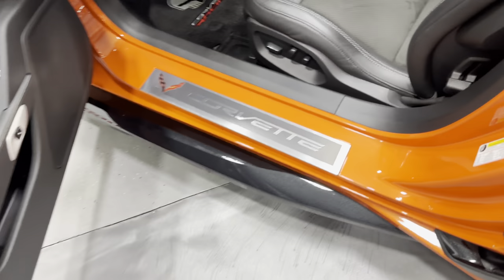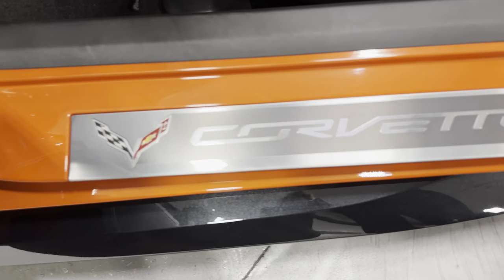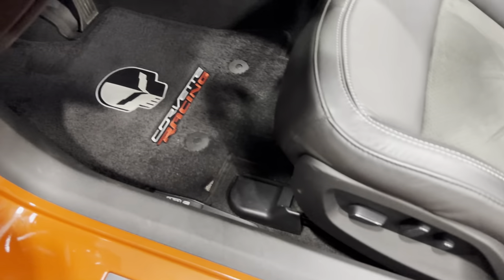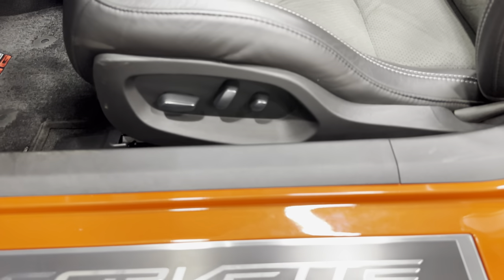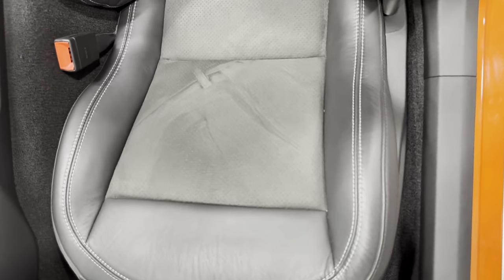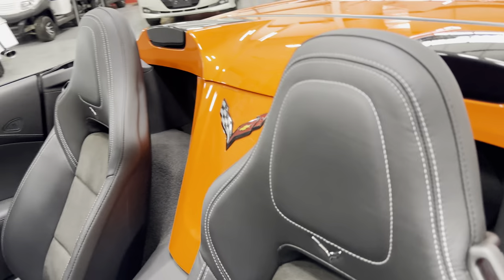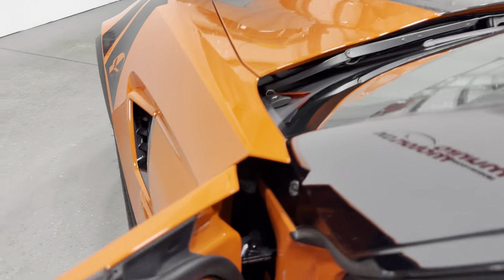Here's the driver's side kick plate — just a little bit of minor scuffing, nothing major. Overall it looks really nice. Again we've got those Corvette Racing floor mats and the power seat with fore/aft, up/down, power recline, lumbar, and side bolster adjustments. I'll scan up the seat so you can see the condition — awesome.